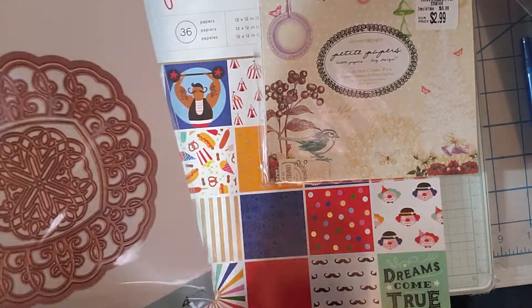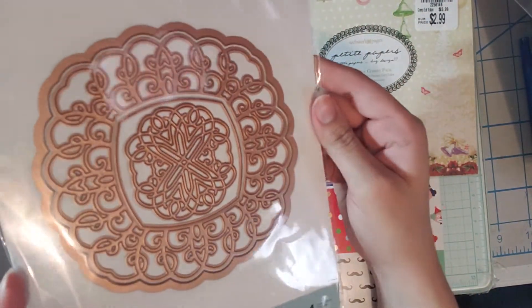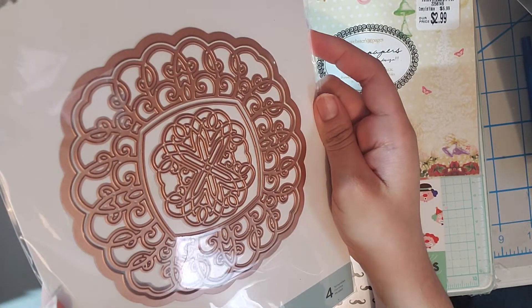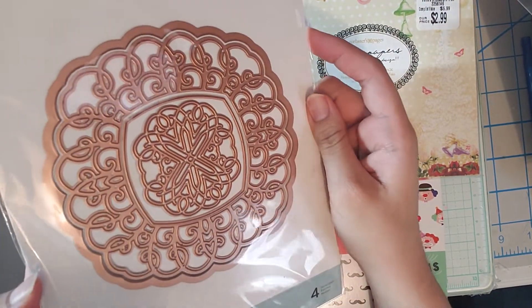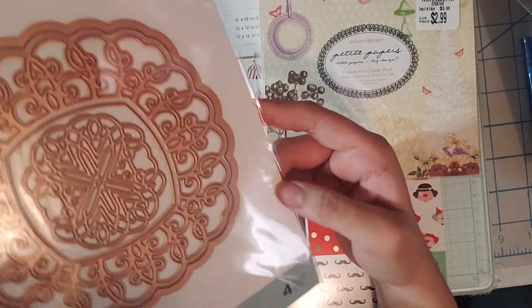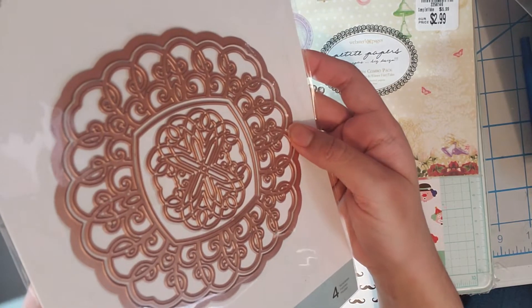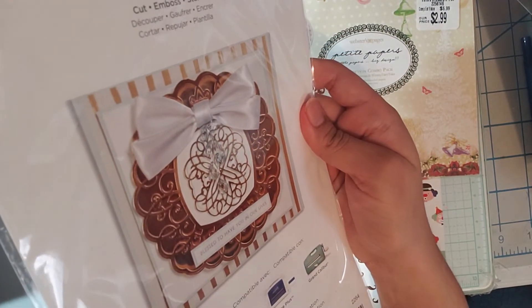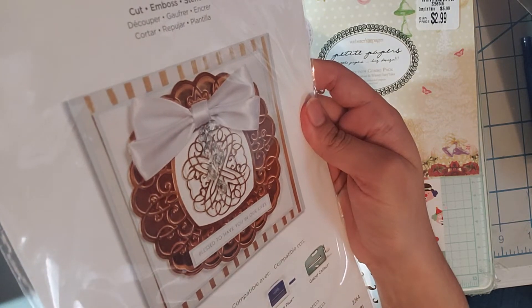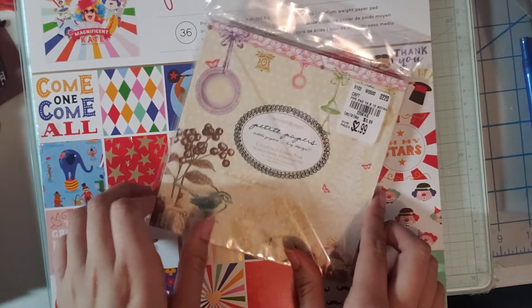Lastly for my dies I picked up this really large one — it's probably like a 5x5 die, really really large, and it was only $4.99 by Spellbinders. It has four pieces. It's really really large and beautiful — here's an example right there, I thought this was so so pretty.